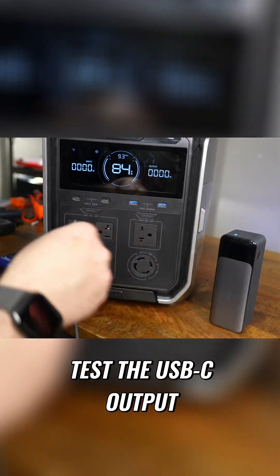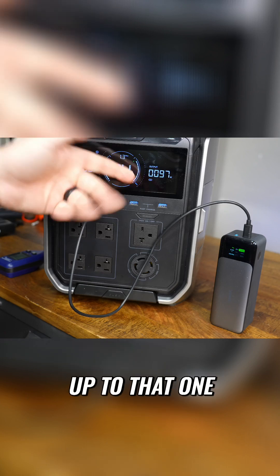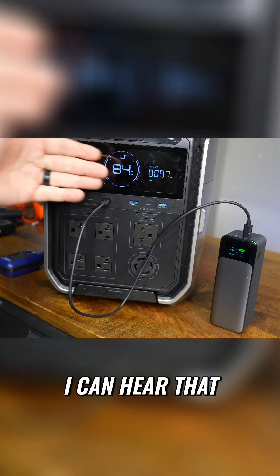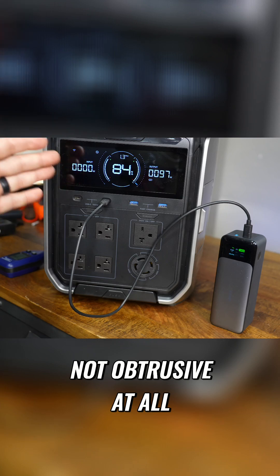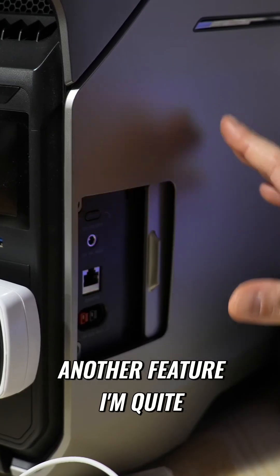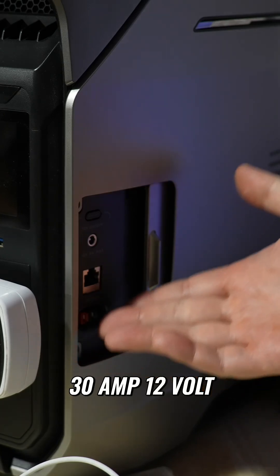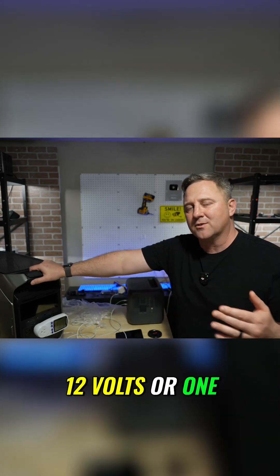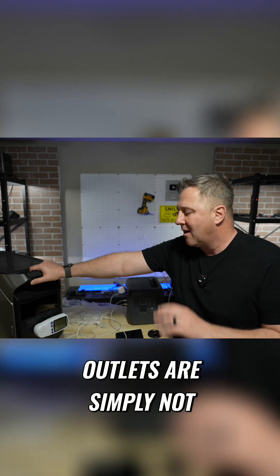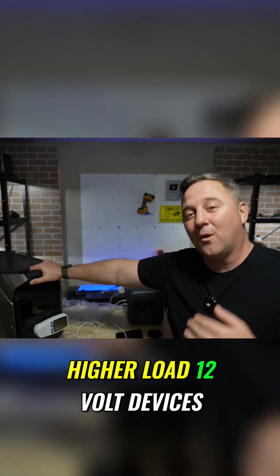Now I want to test the USB-C output and see if I can get that 100 watts. As I'm spiking up to that 100-watt range, I can hear that the fan kicked on — not obtrusive at all, but it is present. Another feature I'm quite impressed with is the 30-amp 12-volt DC outlet. Most power stations with their 10-amp 12-volt or 120-watt outlets are simply not capable of running higher-load 12-volt devices.